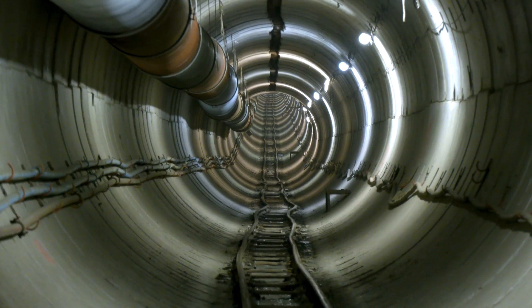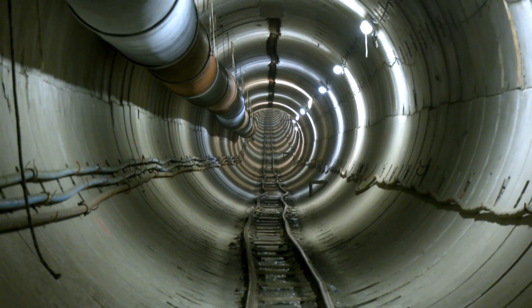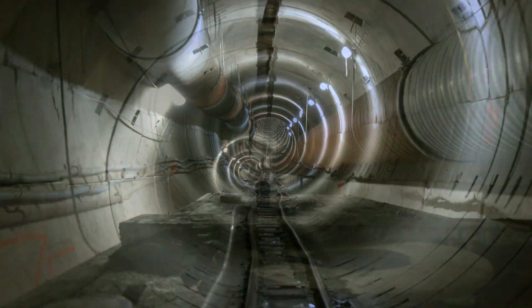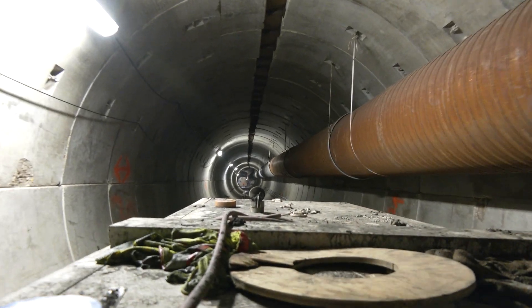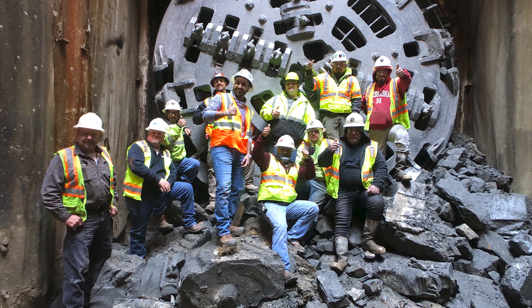They had six-inch clearance on either side — they were dead center. Their control was excellent. So it was a pleasure for all of us, especially the guys that have been driving the tunnel on the east. We had a tough time, but it was well worth it seeing that come out. It was just a great moment for all of us — a good experience.